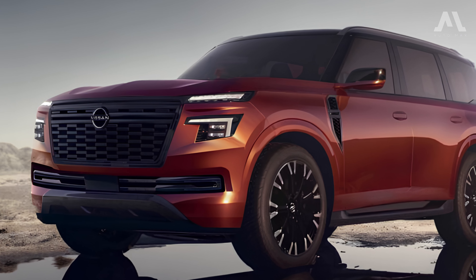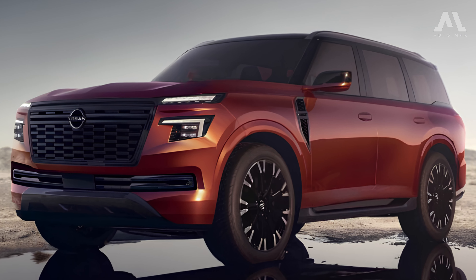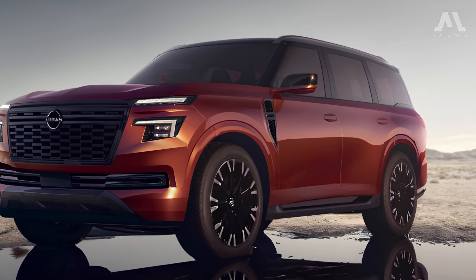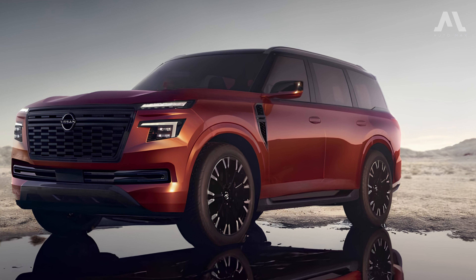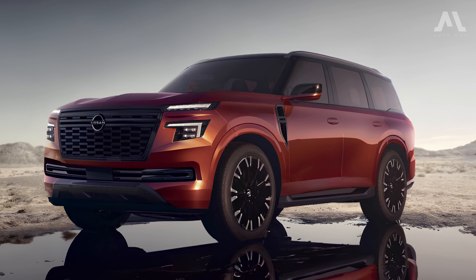The 2025 Nissan Patrol is a highly anticipated SUV that's making quite a splash in the market. While the final design hasn't been officially announced yet, there are some thrilling details to share.